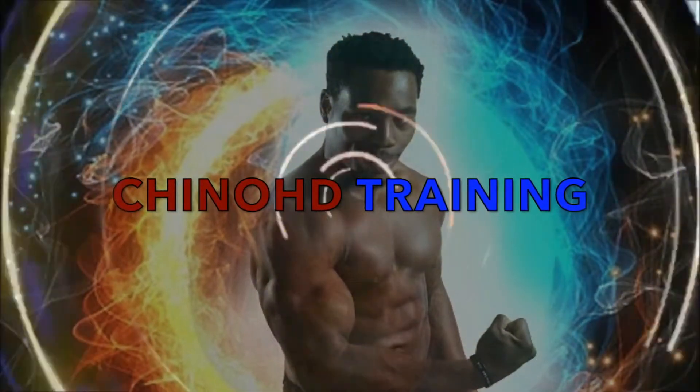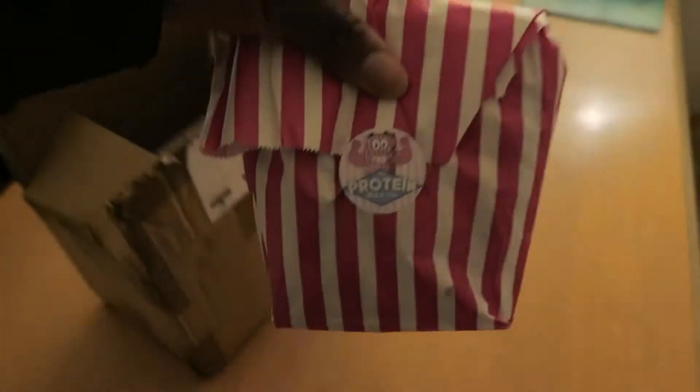Chino HD Training. Titan Review is back, and what better way than to do a review on maybe one of the best protein cookies out there on the market right now. We've ordered from Protein Pick and Mix, and we have — wait for it —